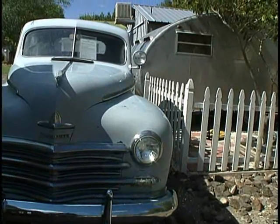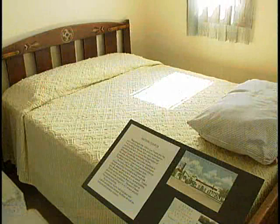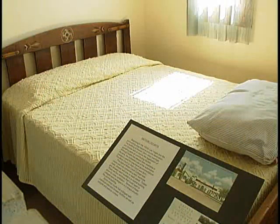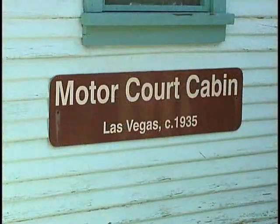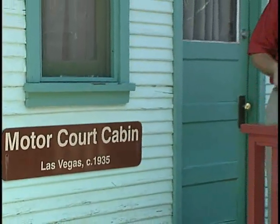First off, we have a cabin behind me. This is a motor court cabin. Motor courts predated motels, and in the early years — the 1920s, 1930s, and 1940s — many people who came into Southern Nevada, either for a visit or to stay and work here, ended up starting out living in cabins like this one. The motor court was a precursor to the motel as we think of motels today.